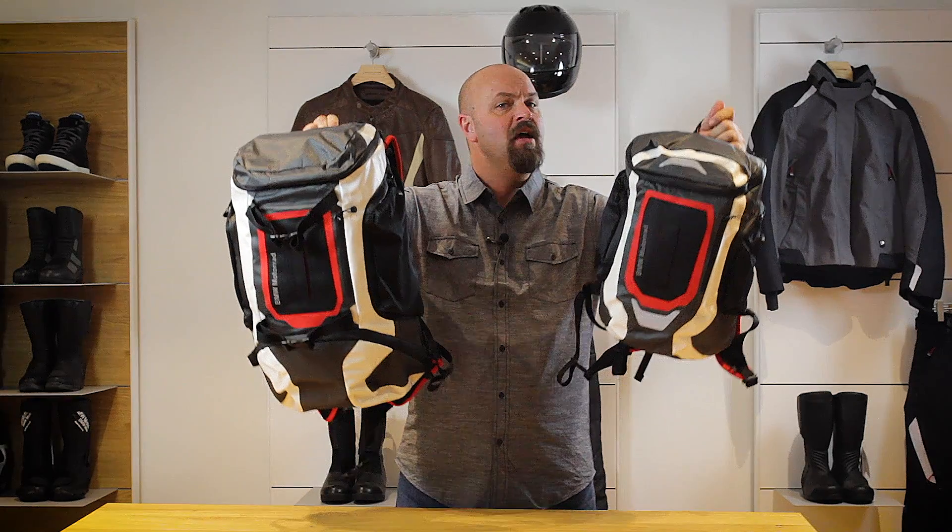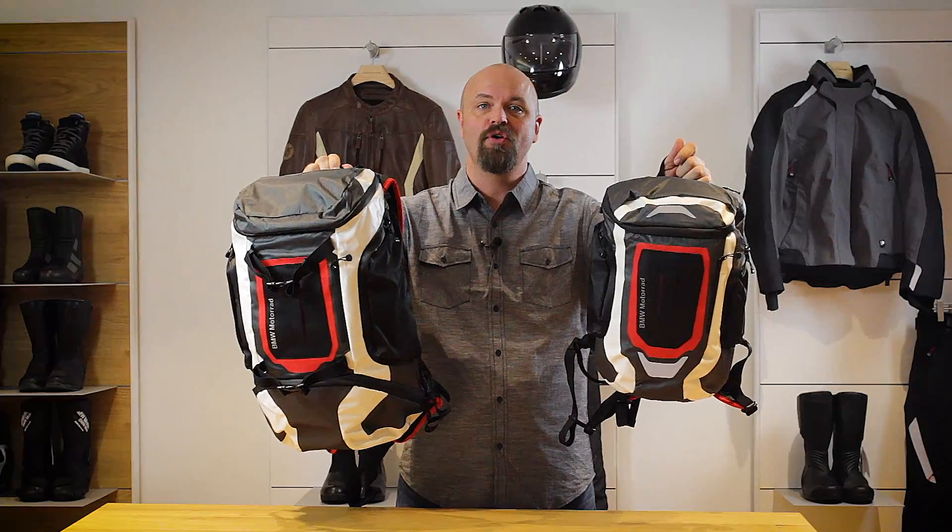As with all BMW accessories, the functional backpacks come with a two-year warranty. Hope this helps you better understand the features of the BMW Motorrad Functional Backpacks. Now get out there and make life a ride.